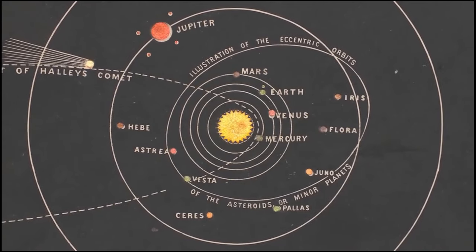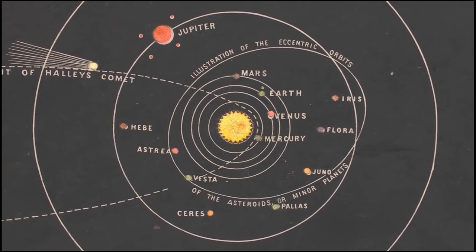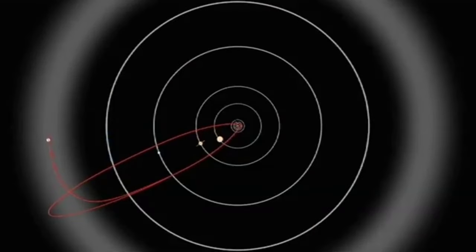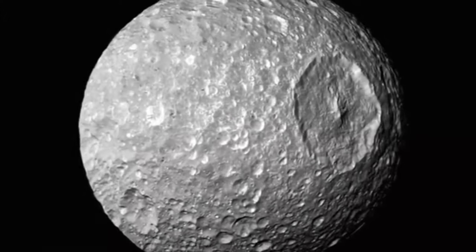Small solar system bodies are objects in the solar system that are not among the big planets. These consist of interplanetary dust clouds, comets, asteroids, meteoroids, and centaurs. The Kuiper and asteroid belts are home to many. Moons orbiting six major planets, dwarf planets, and smaller entities are examples of natural satellites.